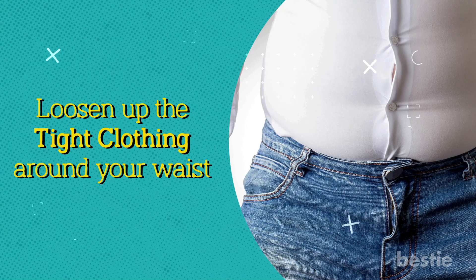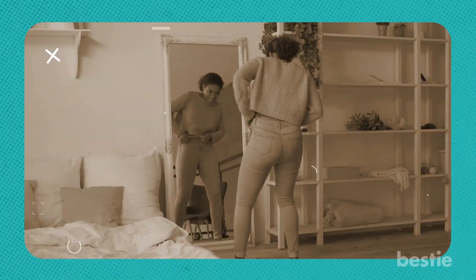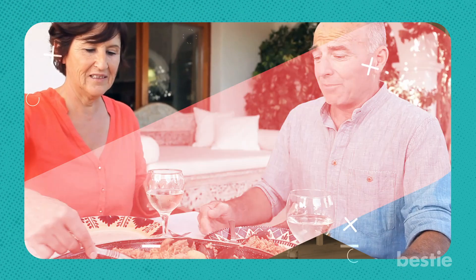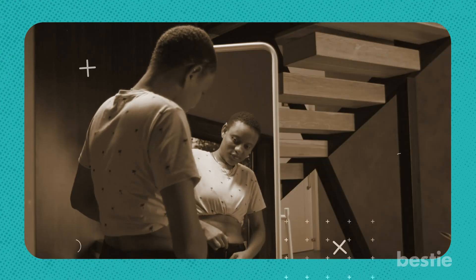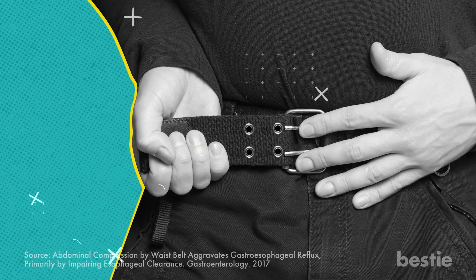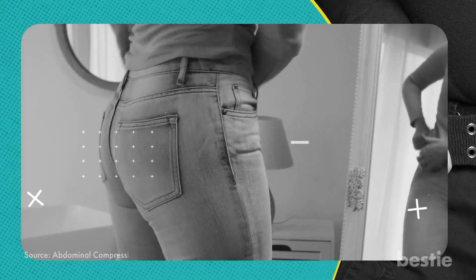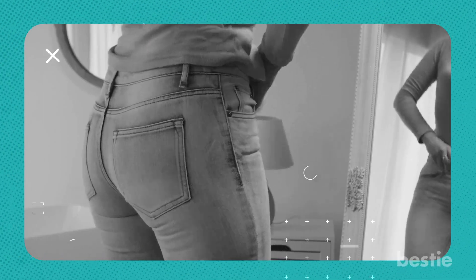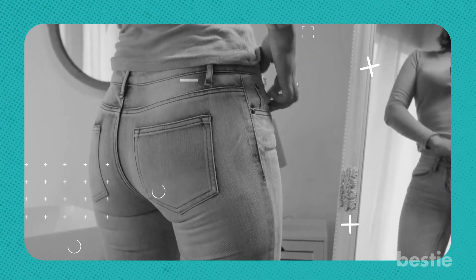Loosen up the tight clothing around your waist. If you're fond of body-hugging clothes and tight belts, consider loosening your belts or wearing loosely fitted clothing before meals. If the elastic of your clothes feels too tight, consider buying a larger size or an extender for more space. Studies have shown that increasing abdominal pressure with a waist belt can increase reflux disease after a meal. Skinny jeans, tight body shapers, and corsets may make a fashion statement, but they're uncomfortable and not health-friendly.